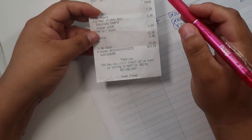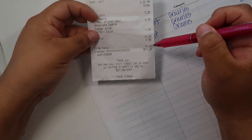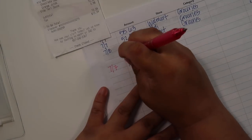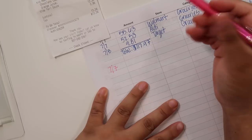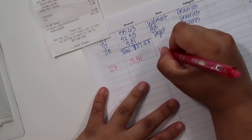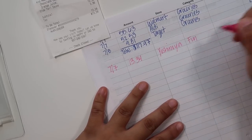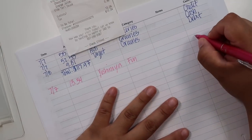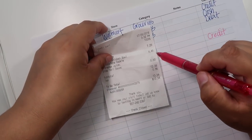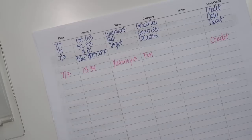I sent my husband to pick it up, but I completely forgot to give him cash, so he used our credit card. He spent $13.34 at Yoshinoya. That was the fun category, and I'll put credit. I've already taken out this amount from the cash envelopes and put it to the side to deposit at the end of the month to pay the credit card off.